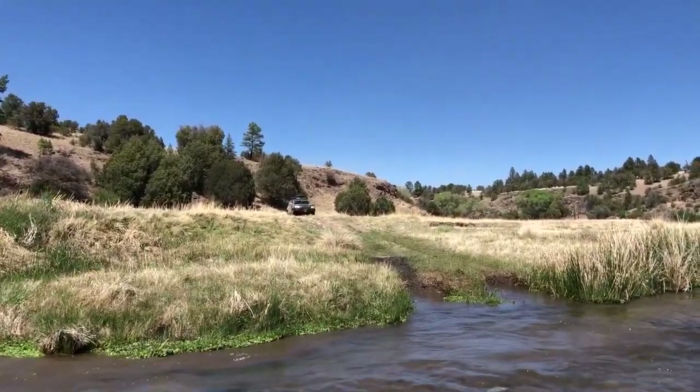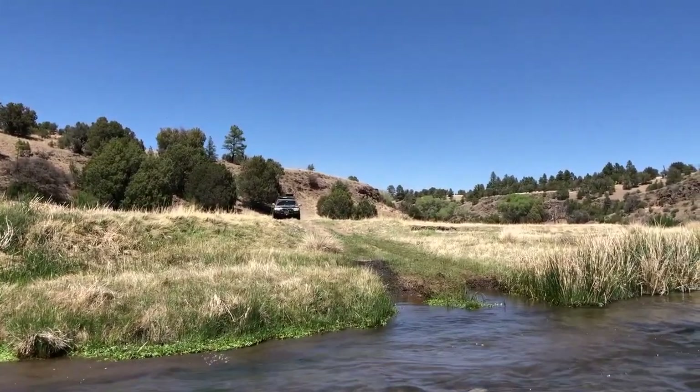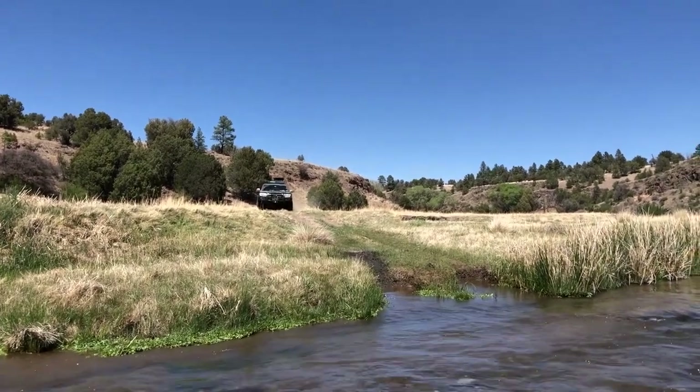We'll cross this little East Fork of the Gila probably five or six times on our way to finding a good campsite.